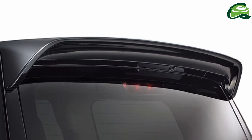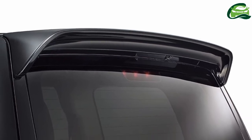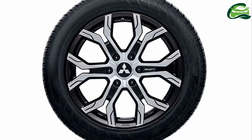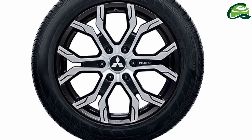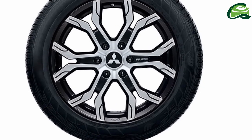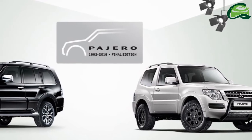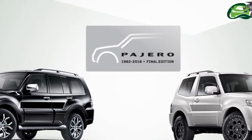The Mitsubishi Pajero Final Edition is powered by the 3.2-liter DID diesel engine that produces 140 kilowatts, 190 PS, and 441 newton meters of torque. A 5-speed automatic transmission and the Super Select 4WD-2 permanent 4WD system are standard.